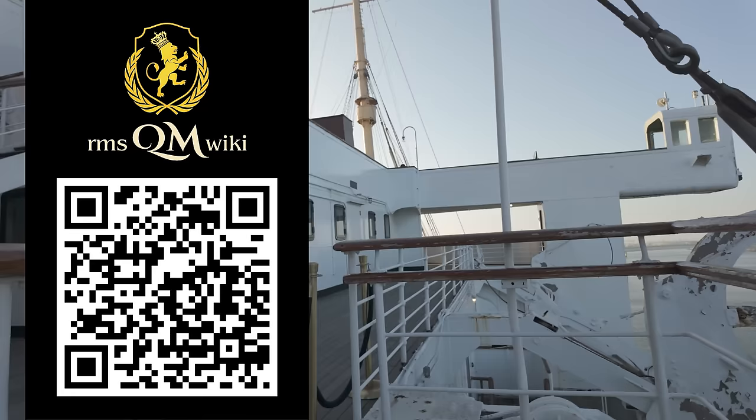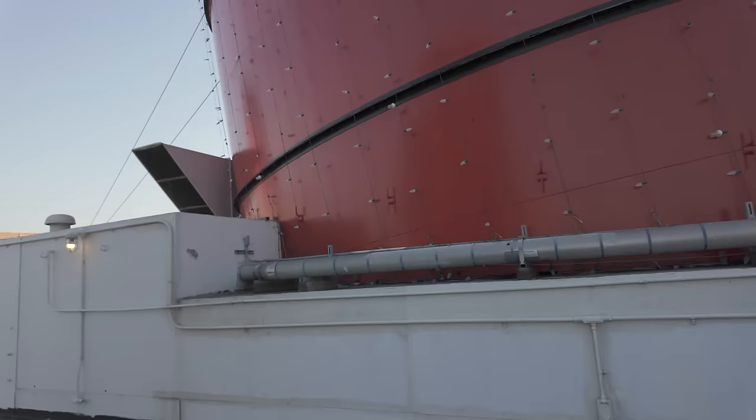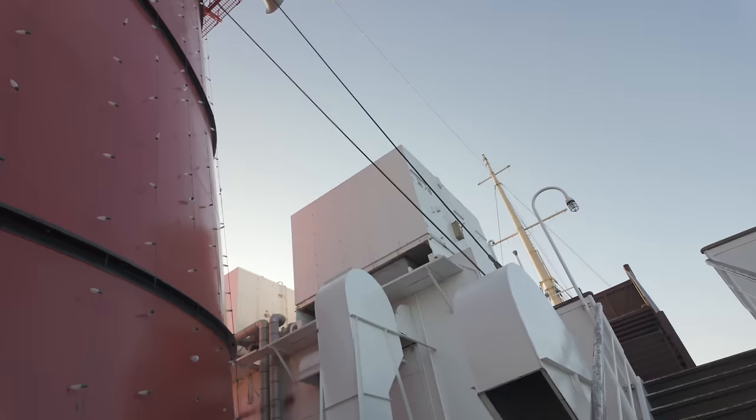The ship reopened from a three-year closure in April of 2023, and has seen a surge in popularity that has helped the ship to turn a profit every month since then. Queen Mary has also been undergoing repairs and refurbishments, and work is still ongoing.